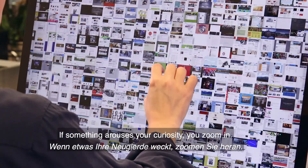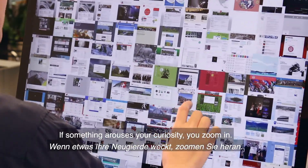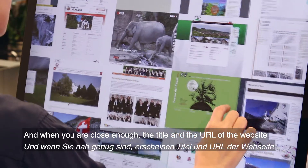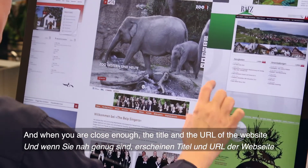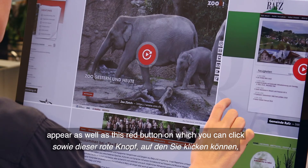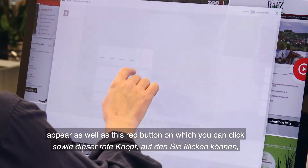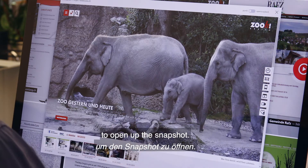If something arises your curiosity, you zoom in. And when you are close enough, the title and the URL of the website appear, as well as this red button on which you can click to open up the snapshot.